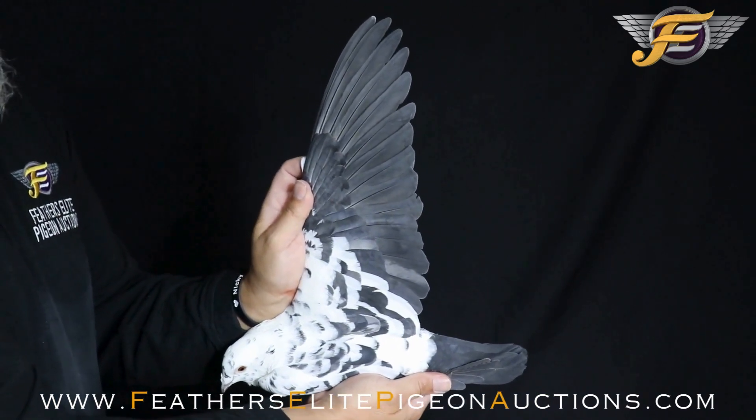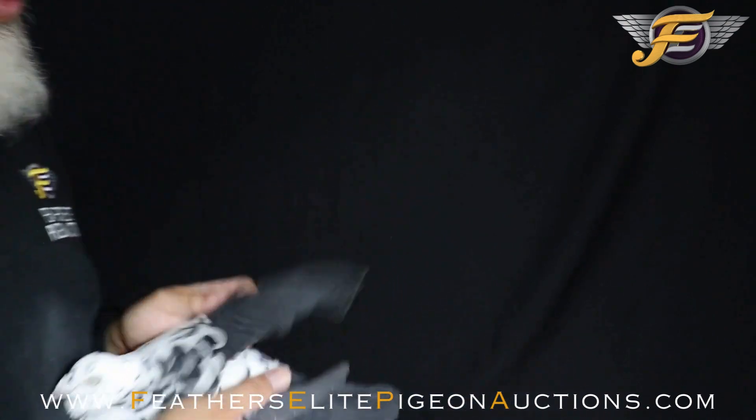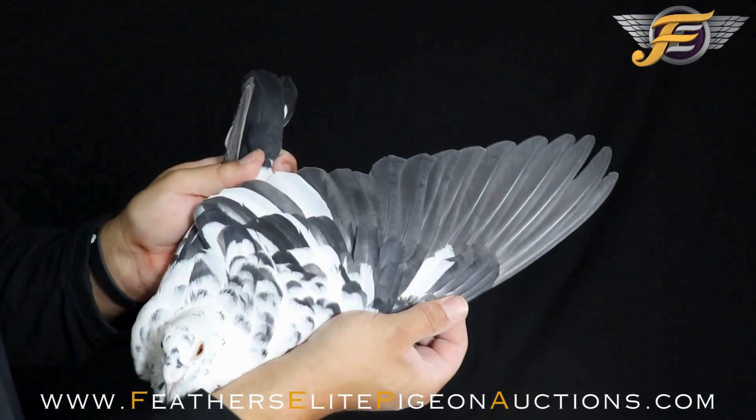The vent bones are strong, a little bit open. Look at that nice black wing — nice step in the wing. Gorgeous step.